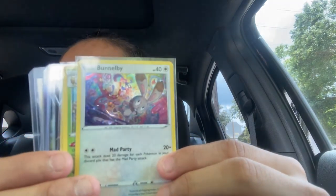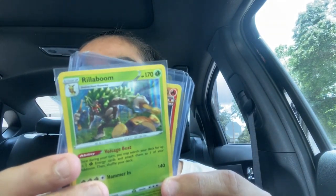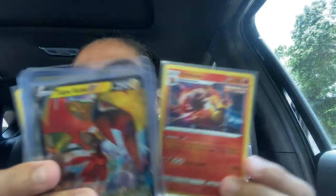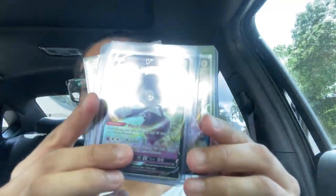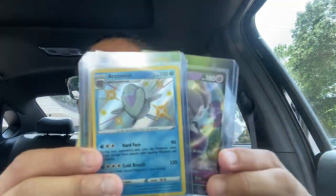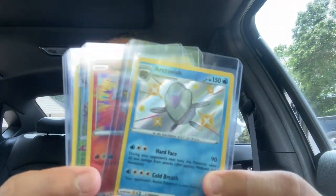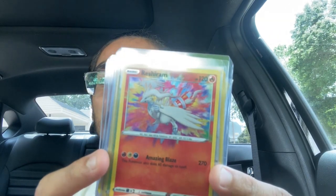Here's what I got — funny, both of my reverse holos are starters. Let's start off with the promo Bunnelby, beautiful little artwork. Then the Rillaboom holo, the Emboar holo from Battle Styles, then the Talonflame V right here, beautiful. Then the Indeedy V, beautiful. The Arrokuda shiny baby shiny, beautiful. And last but not least the Reshiram Amazing Rare — you love to see it!